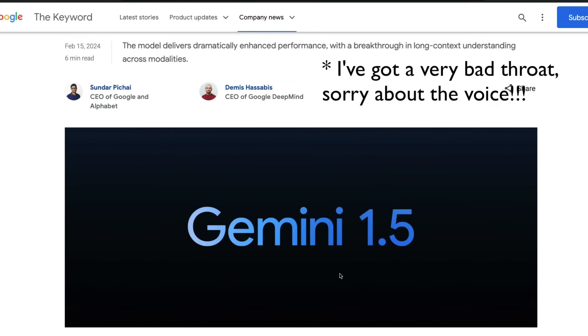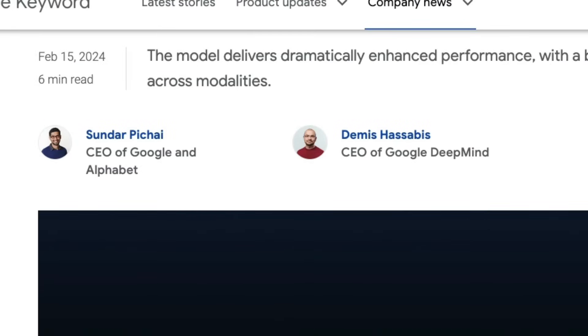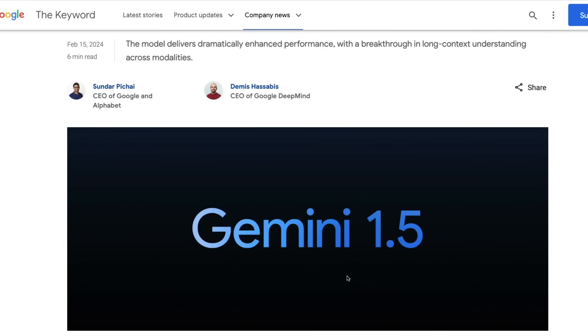Google just shocked the entire world with Gemini 1.5. Sundar Pichai and Demis Hassabis recently released a blog post just a couple of hours back which launches Gemini 1.5. I never thought that I would say this, but I think this is truly a leap forward in large language models. It is better than anything that I've seen, at least from the technical report itself. We'll wait for the model to check it, but this is amazing.